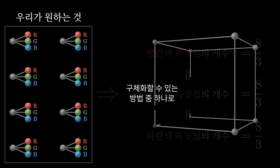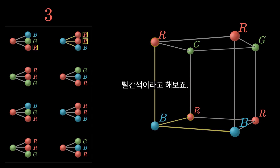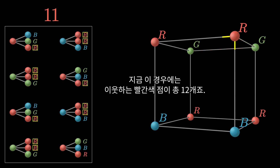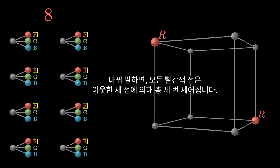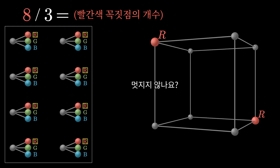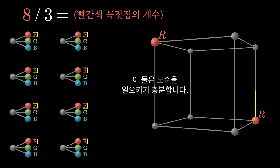The idea is that the symmetry in the property we're looking at implies there must be an equal number of red, green, and blue vertices — but that would mean eight-thirds of each, which is impossible. One way to solidify this: imagine going through each corner and counting how many of its neighbors are red. Each step, we look at the three neighbors of a given vertex, count the red ones, and add to a running tally. If we had the property we wanted, every corner would have exactly one red neighbor, so the count should be 8. On the other hand, every red corner is counted exactly three times — once for each instance where it's somebody's neighbor. So the final tally must be three times the total number of red corners, giving us eight-thirds of each — a contradiction.